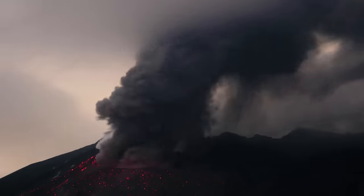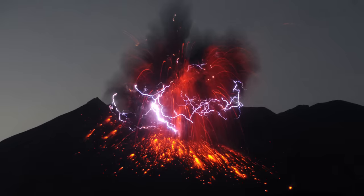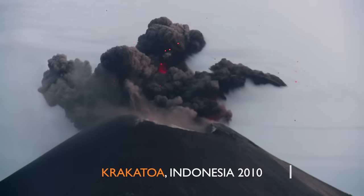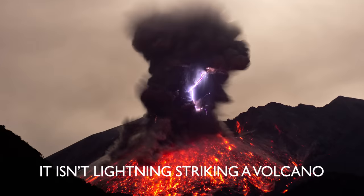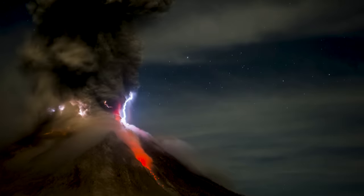The science behind volcanic lightning has been hotly debated for years and it's still not fully understood. So what do we know? It isn't lightning striking a volcano — the cause of these bolts is fire and ice.